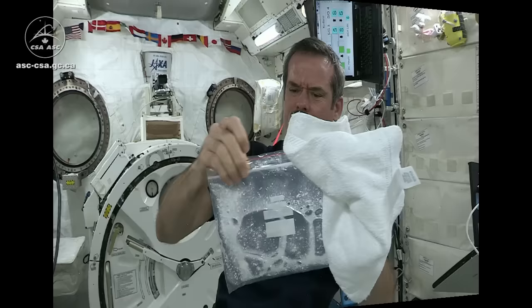Definite soapy water here in space. Mix it up. Got some on the outside, apparently.